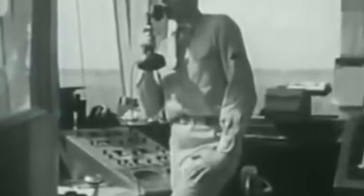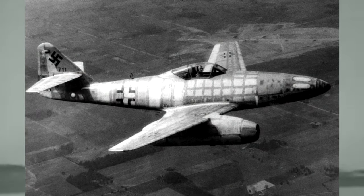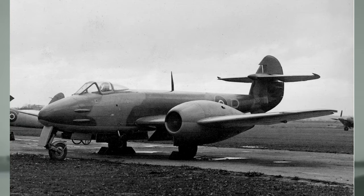A unique-for-the-time attribute was that they were the first operational jet fighter to have their engines buried in the fuselage. Other early jets, like the ME-262 and Gloucester Meteor, didn't do this, but it would set the stage for how many future jets would be designed.